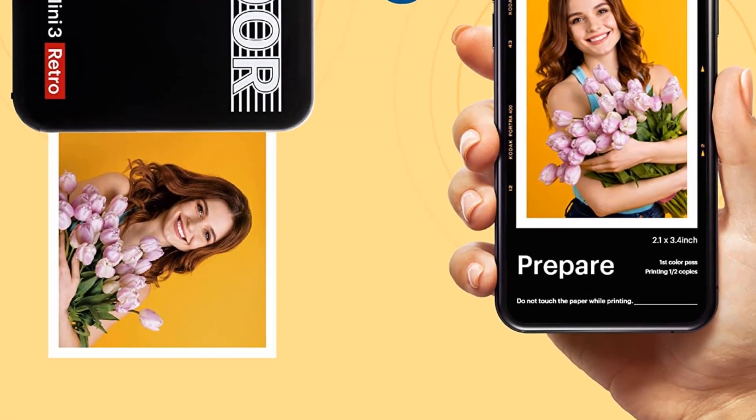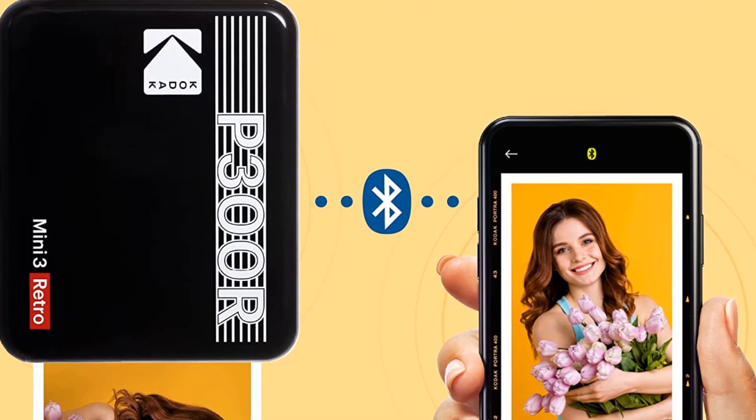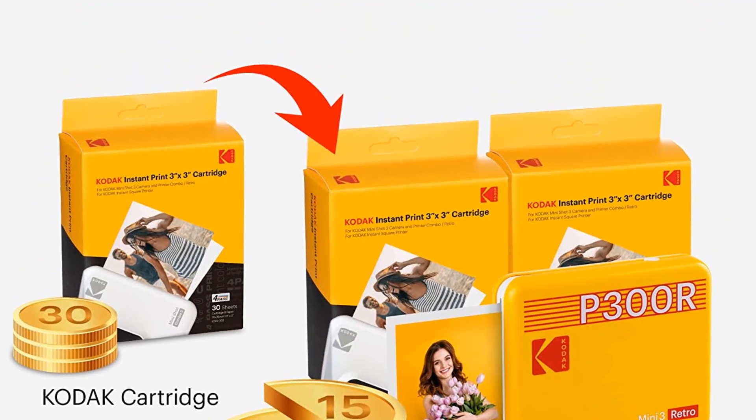We measured it at 43 seconds when printing edge-to-edge, and a few seconds faster when printing with a border. The most economical packs of ribbon and paper we could find at this writing work out to $0.33 per print.